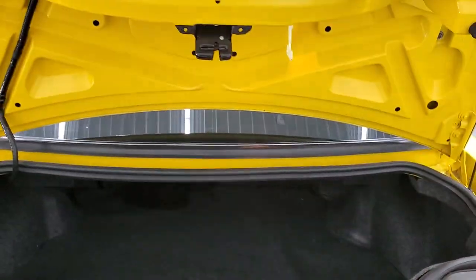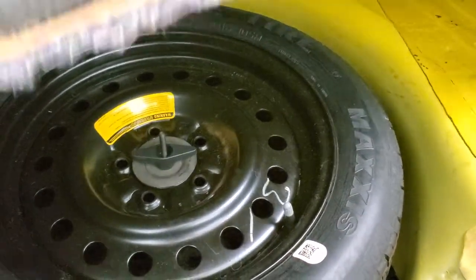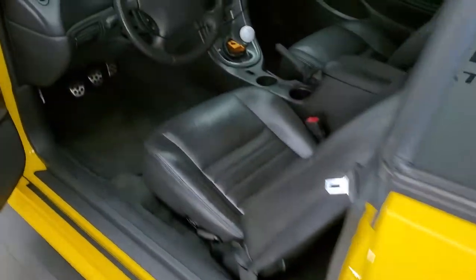We'll take a quick look in the trunk — that goes up nicely, very nice and clean back here, those shocks do a nice job holding that trunk up. You can see the spare tire in there, and that shuts nice and solidly. The spoiler's in really nice condition.